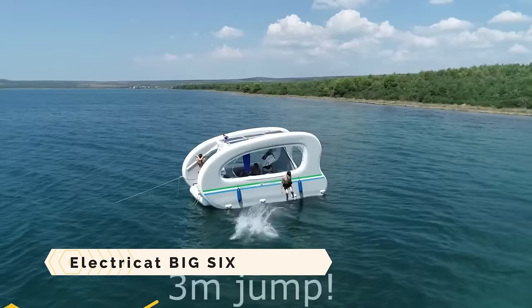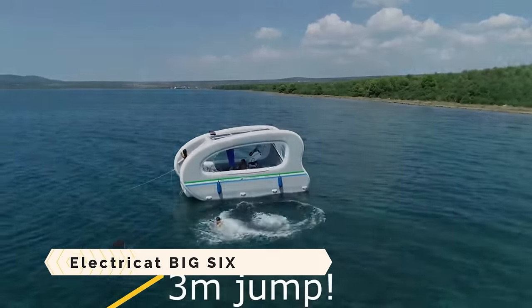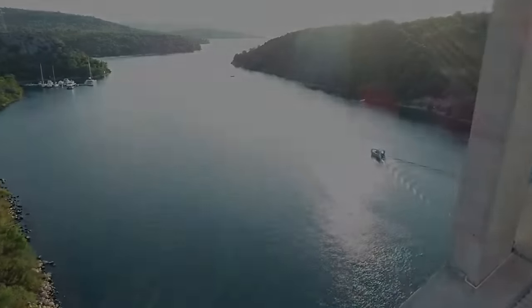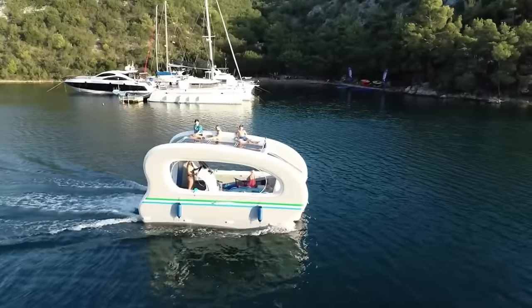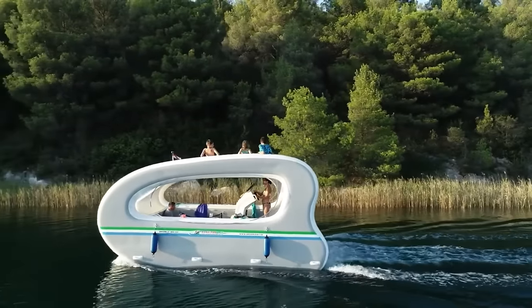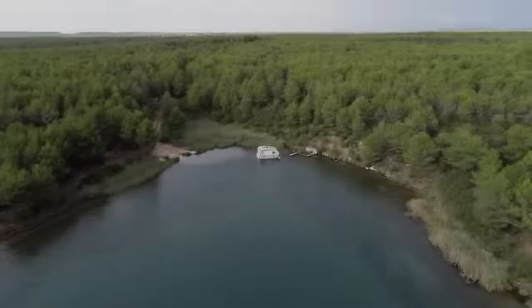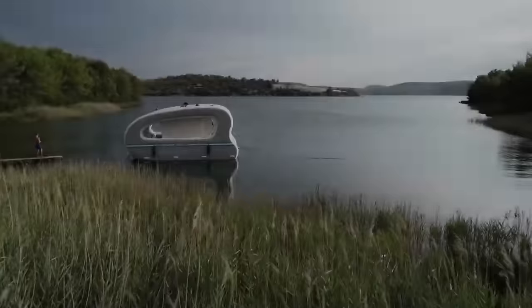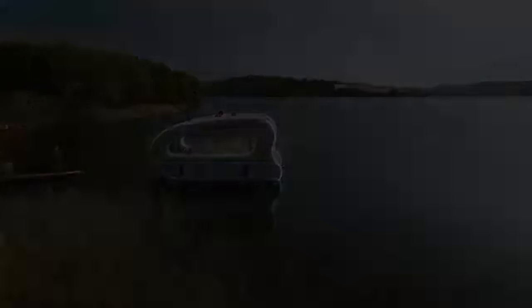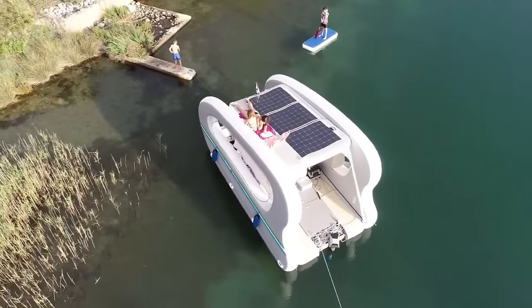Electricat Big 6. The Electricat Big 6 is an inflatable catamaran driven by solar energy and has the capacity to carry up to six individuals into the sea for an experience that is both enjoyable and kind to the environment. It is simple to store, transport, and inflate, and it provides extensive decking, a roof terrace, and a nice cabin with windows and curtains. If you have a three-kilowatt outboard motor, you can cruise at a speed of up to seven knots, or you can take advantage of the savings and silence that solar energy provides.